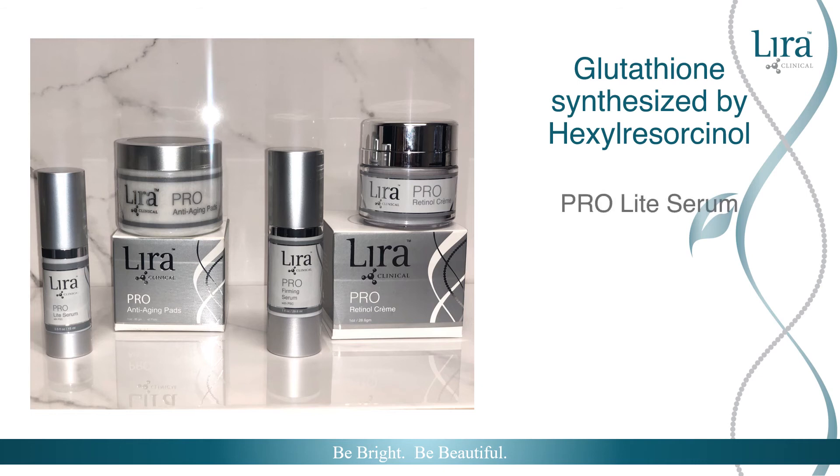ProLite Serum targets pigmentation and redness and is a popular retail product that skin falls in love with. Award-winning ProFirming Serum tightens and firms skin, ideal for more sensitive skin types.